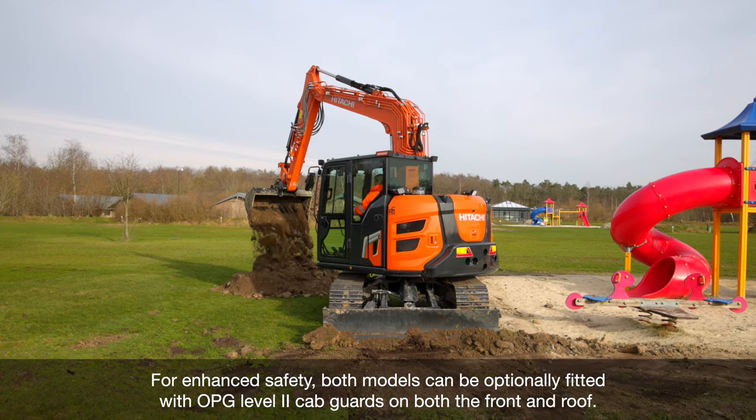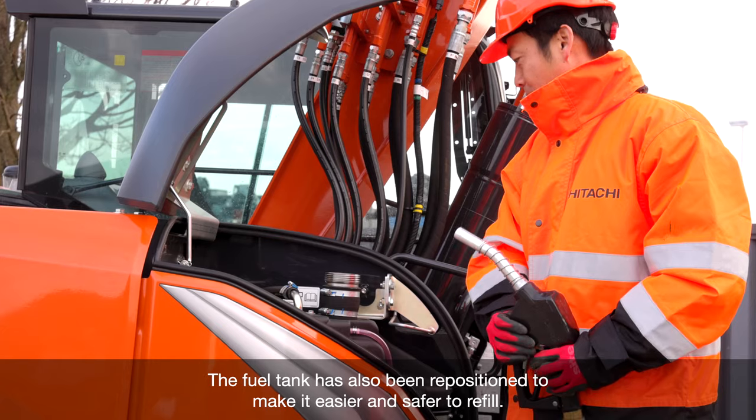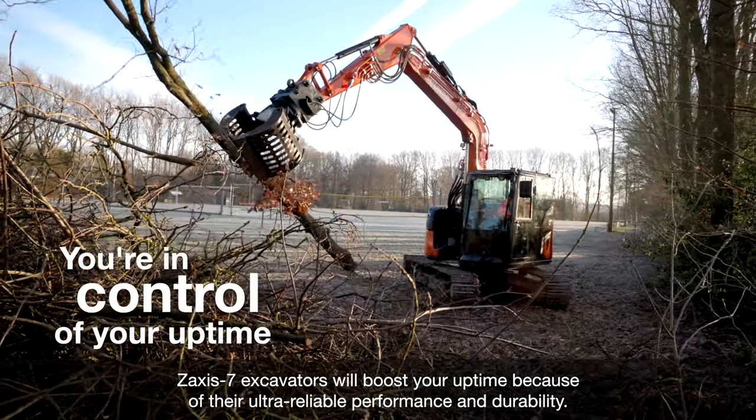For enhanced safety, both models can be optionally fitted with OPG Level 2 cab guards on both the front and roof. The fuel tank has also been repositioned to make it easier and safer to refill.